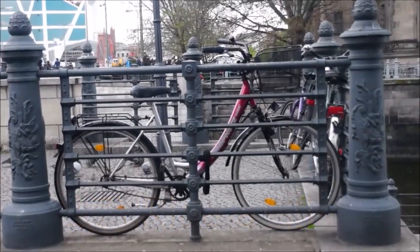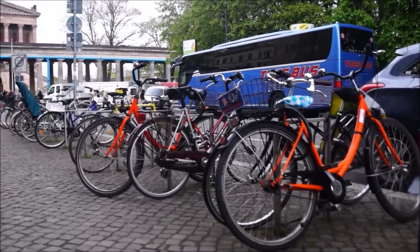Renting a bike is a great way to get around the city, and most places will rent out bikes for 10 Euros a day.